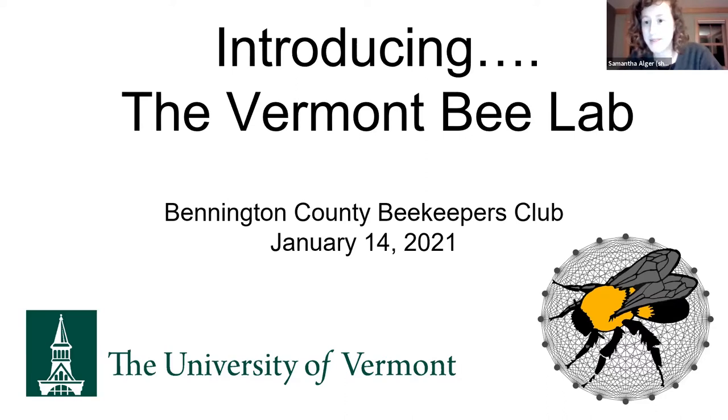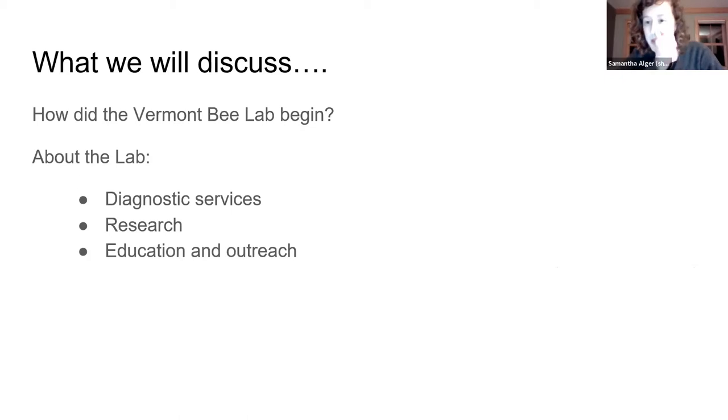But I'm not here to talk about that. I'm here to talk about the Vermont B Lab. Peggy asked that I tell you about the lab and what we've been up to. I'm going to first talk about how the B Lab began, what research and ideas were happening prior to its start towards the end of 2019. We've had sort of a full year, but most of it was in 2020, which got a little crazy. Then I'll tell you about the lab's diagnostic services, some of the research projects we're working on, and the education outreach.